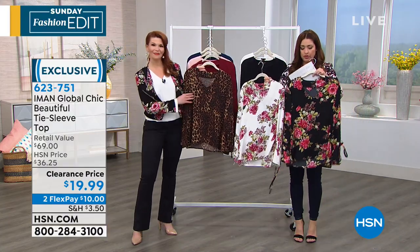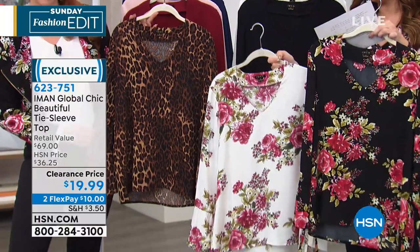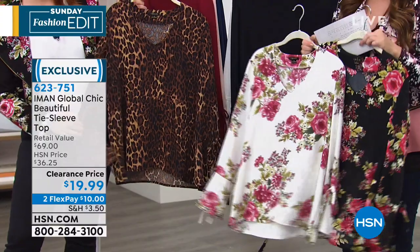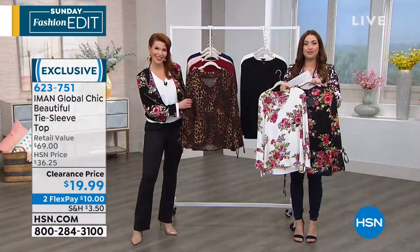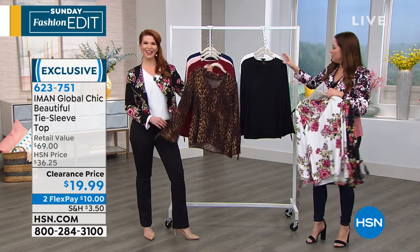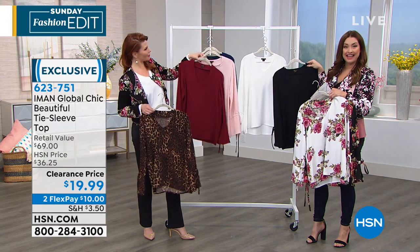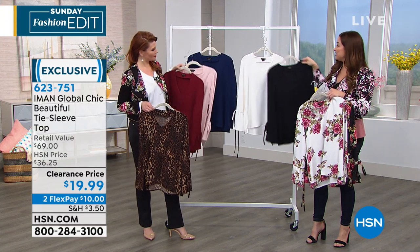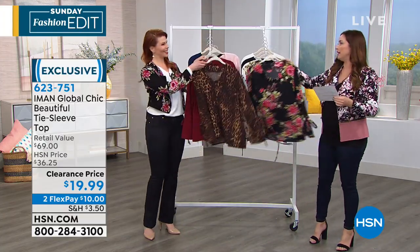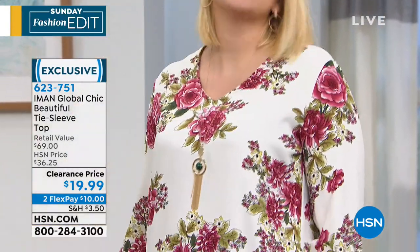Here are the three different print options. If you want that black backdrop and love to pair it back with black jeans or leggings, that's going to be the black floral. Same kind of floral look but in the cream floral as well. And then the leopard — you walk into the room wearing that with a pair of jeans and a fun sandal, that's a great look. Your basics are going to be the black, cream, burgundy, blush, and navy. Extra small through 3X on this one. It really does come down to the material and the way you choose to style and wear it.